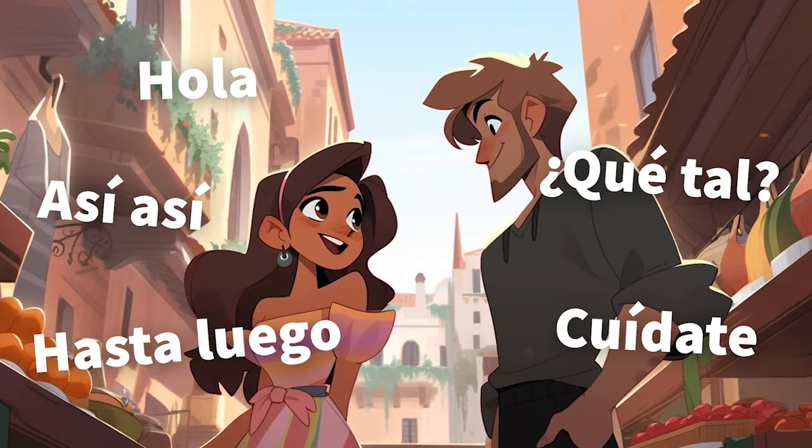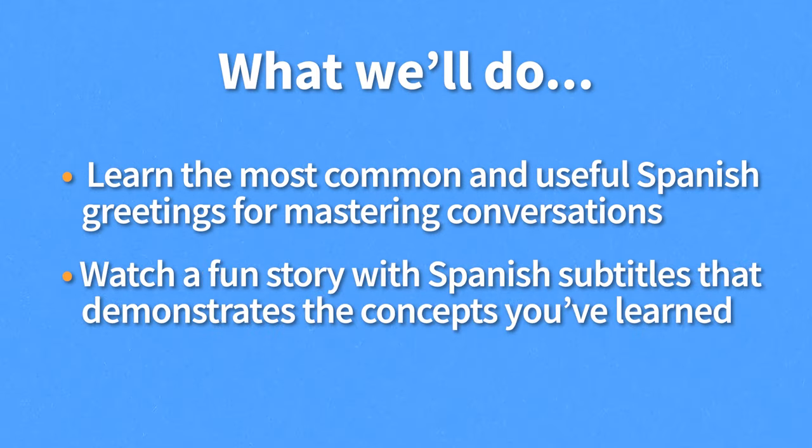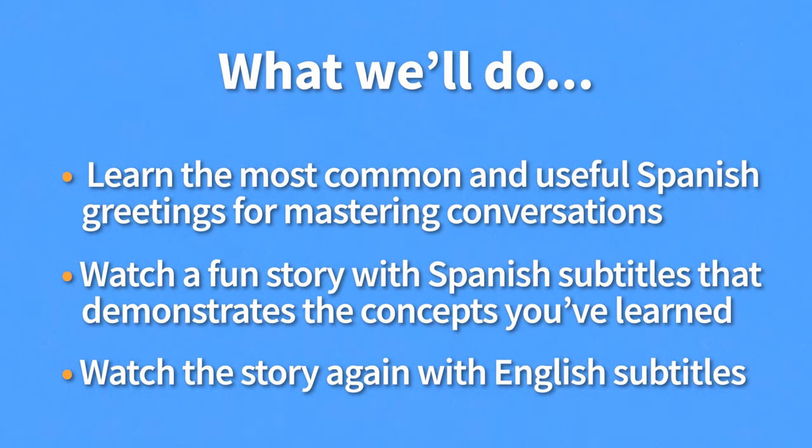Let's learn how to master basic Spanish greetings. In the first part of this video, I'm going to teach you the most common and useful Spanish greetings you need to know to master your first conversation with a native speaker. Then you'll watch a fun story that demonstrates all the concepts you've just learned. And finally, you'll watch the story again with English subtitles to check your comprehension. Let's get started!